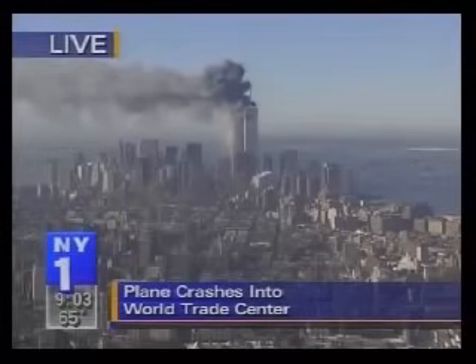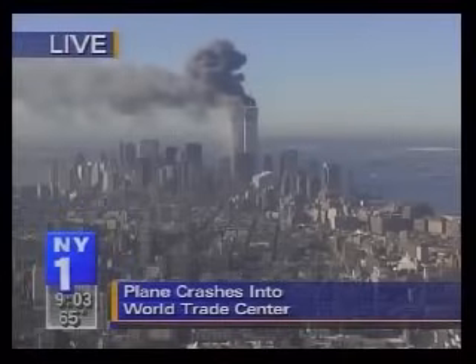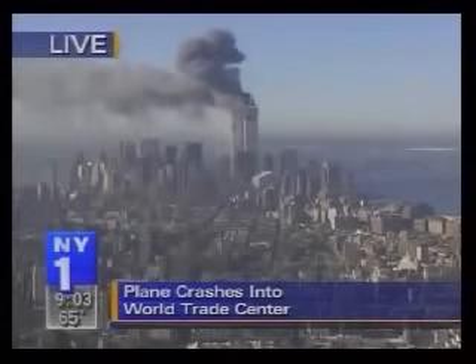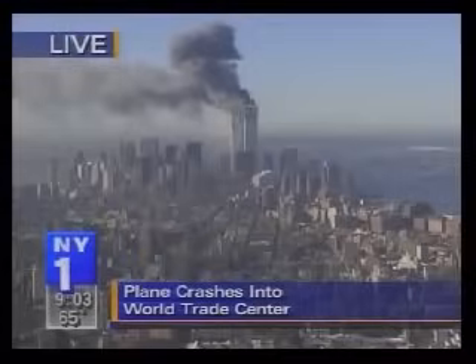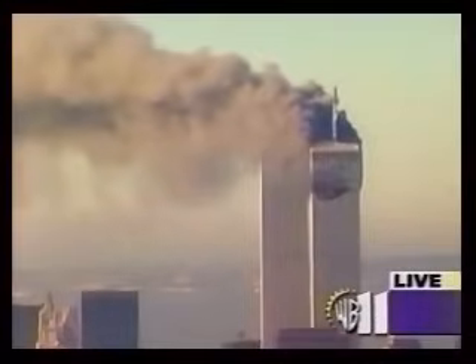This is now a dramatic development on the second World Trade Center tower. I can't imagine that there would not be a serious evacuation and a full mobilization now of the emergency command center, as the fire department moves as much equipment as possible to the World Trade Center. A lot of uncertainty right now as to what is happening.